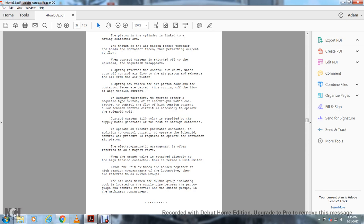The control current is 120 volts, supplied by the supply motor generator and storage batteries. To operate the electro-pneumatic contactor, in addition to the control current to operate the solenoid, control air pressure is also required to operate the contactor air piston. The electro-pneumatic arrangement is often referred to as the magnetic valve. When the magnetic valve is attached directly to the high tension contactor, the term used is a unit switch. Since the unit switches are housed together in the high tension compartments of the locomotive, they are referred to as switch groups.